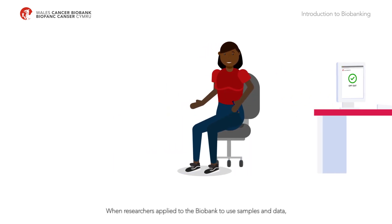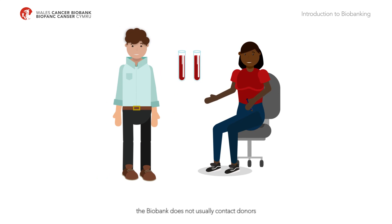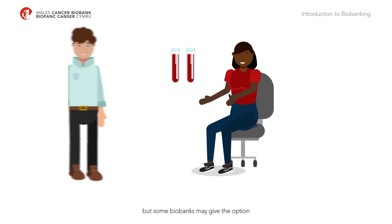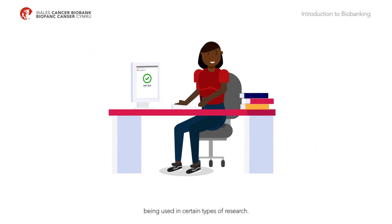When researchers apply to the biobank to use samples and data, the biobank does not usually contact donors. Just like a blood donor cannot decide who gets their blood, a biobank donor cannot typically choose how their samples and information will be used. But some biobanks may give the option to opt out of samples being used in certain types of research.